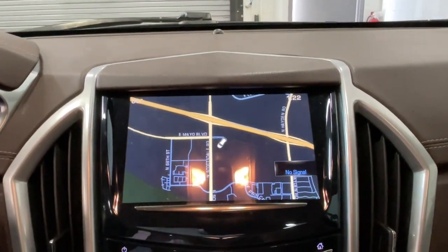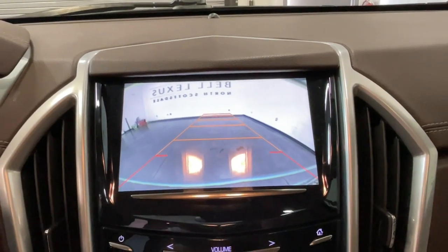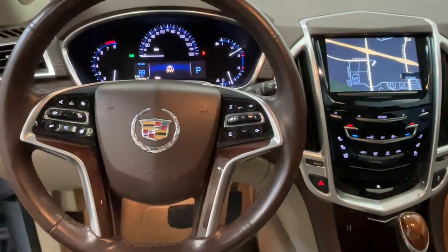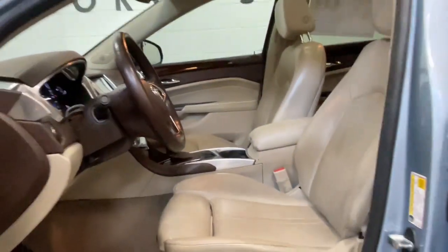Heated steering wheel, pre-collision system, keyless entry, sunroof/moonroof, power liftgate, lane-keeping assist, heated mirrors, satellite radio, woodgrain interior trim.